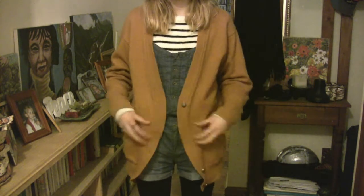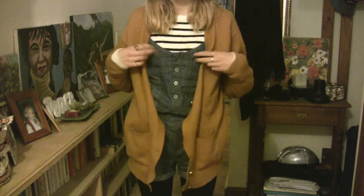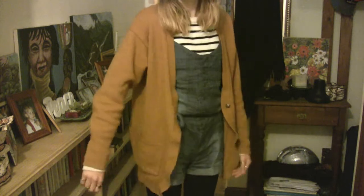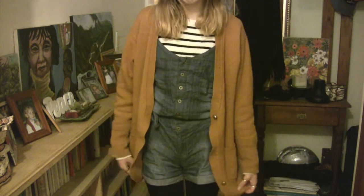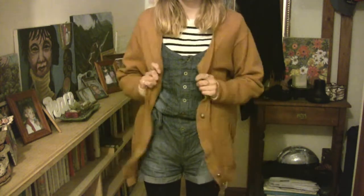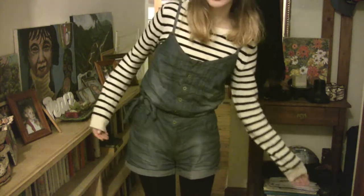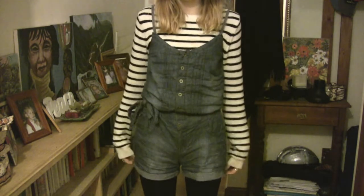On top I just have this yellow cardigan — it's a yellow wool cardigan, a mustard colour, that I got from an op shop a little while ago. That's just sort of a layer of warmth, and this is the outfit underneath.